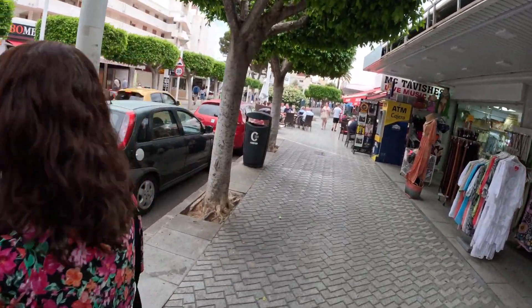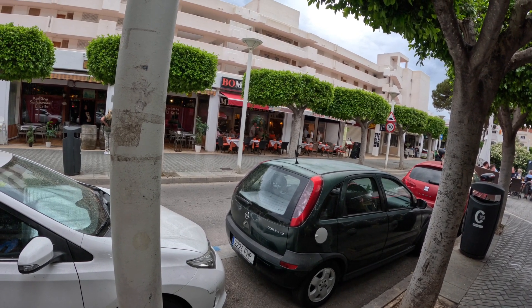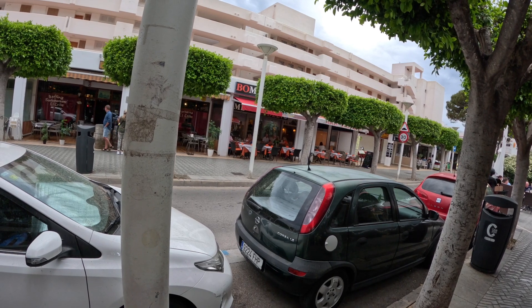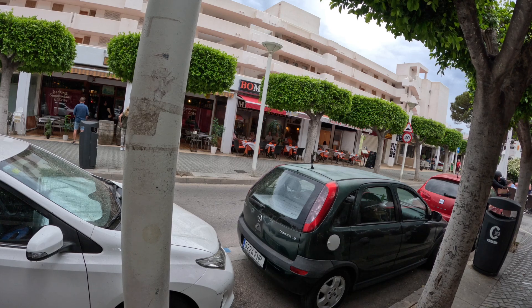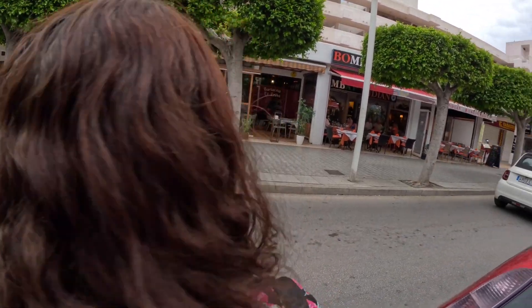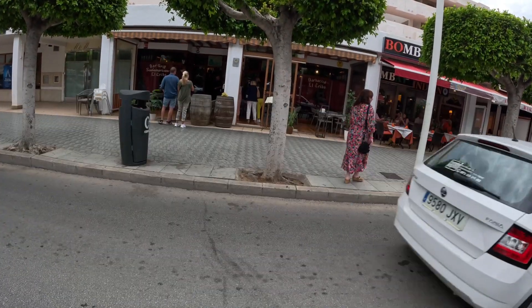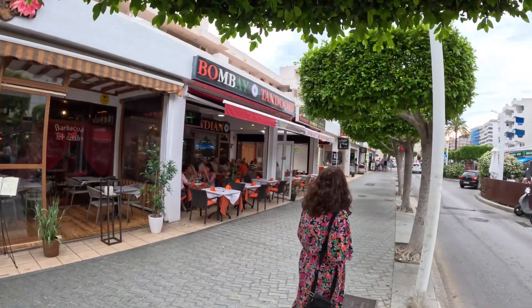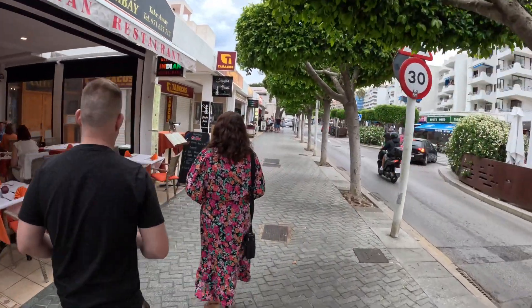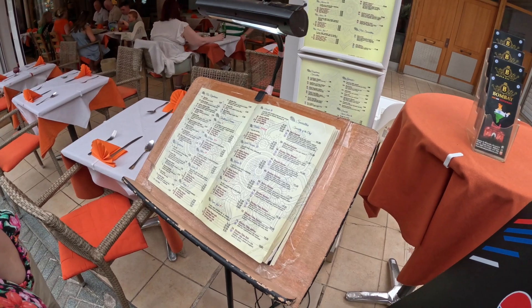We're heading down the high street again in Santa Ponsa. We've done a bit of research and noticed there's a lot of trees on this street, but behind the trees over there there's a little cake place called The Bombay and it seems to have some very good reviews. We're going to give it a try. It smells good — it does smell good indeed.